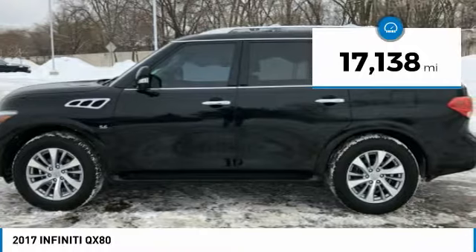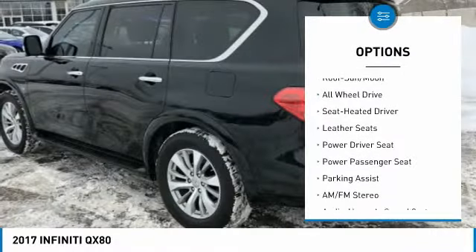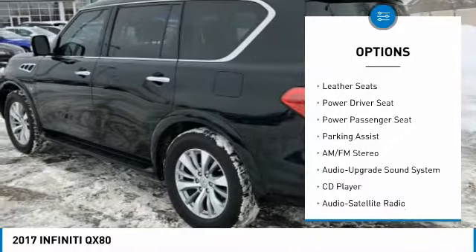Moonroof, navigation system, heated leather seats, third-row seat, all-wheel drive, hitch, aluminum wheels, and quad-bucket seats.